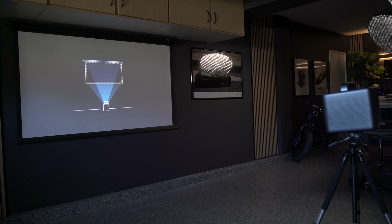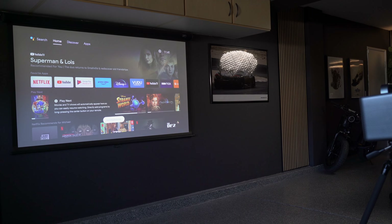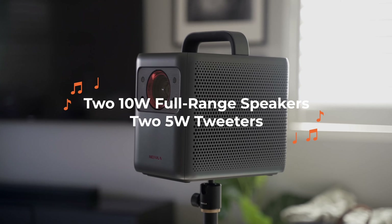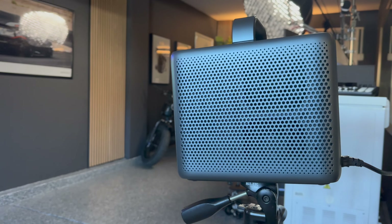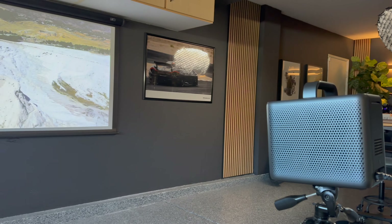Setup was super simple and virtually painless, although the autofocus and auto keystone took a little longer than expected to engage — but not so long to make the experience terrible. The Nebula 4K Laser has two 10-watt full-range speakers and two 5-watt tweeters, making the sound rich and full. There's good sound separation between dialogue and sound effects, and it sounds better than most TV speakers.